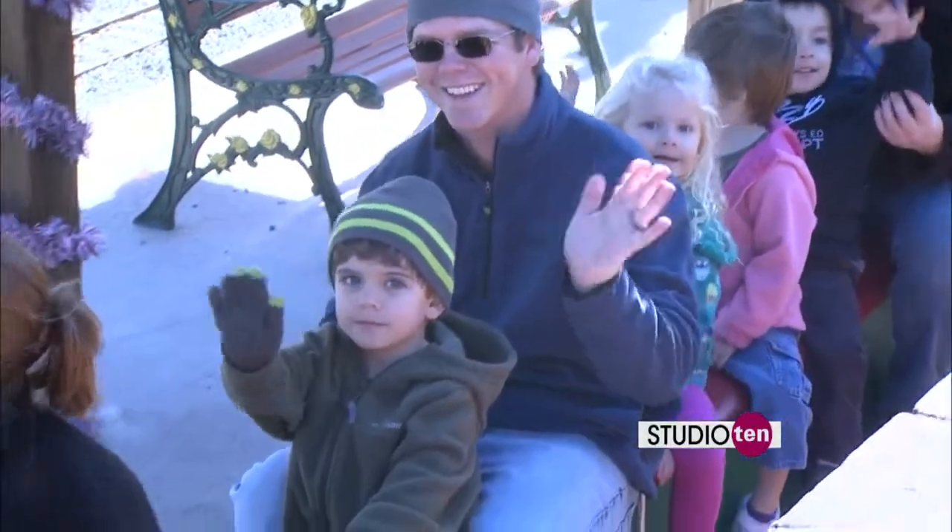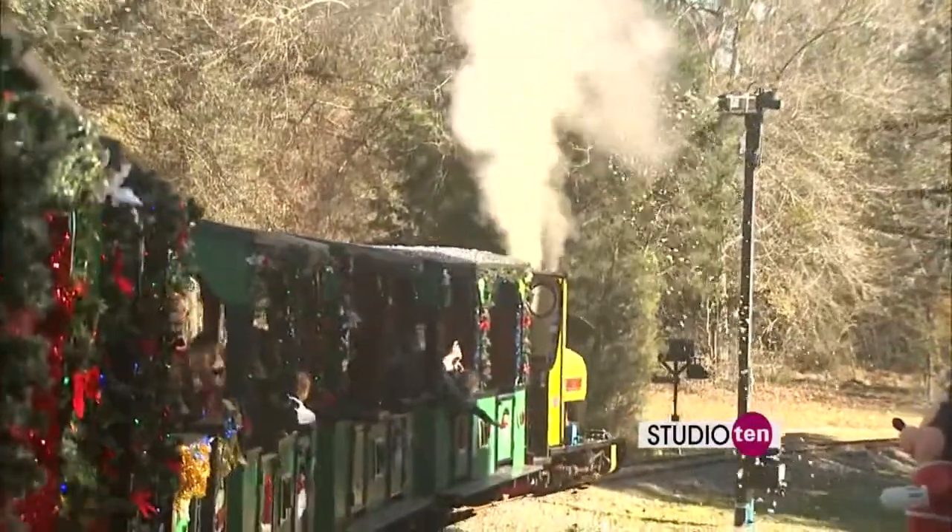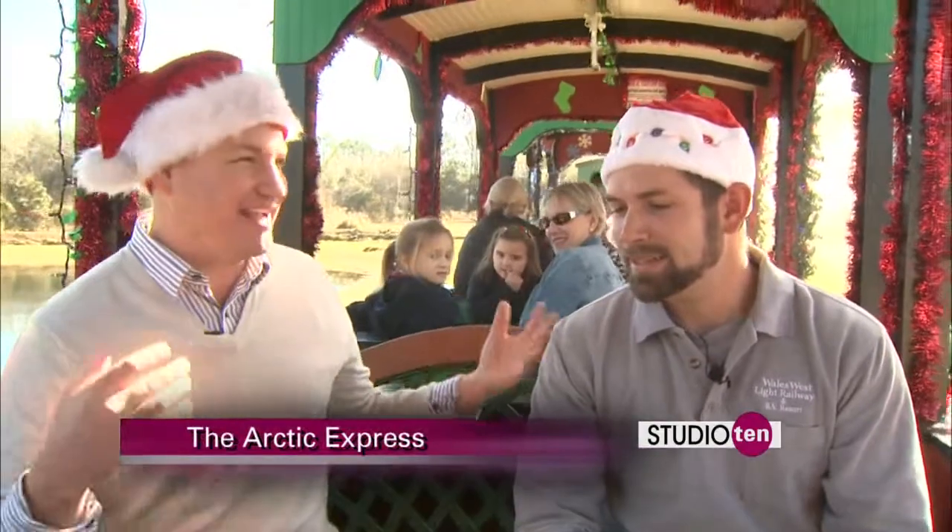Take a look at all the sounds of the Wales West Light Railway — it is Arctic Express time and we are on board the Arctic Express as we speak. This is Ken from Wales West. This is a great time of year for y'all and for all the kids on the Gulf Coast because they have so much fun when they come out here.